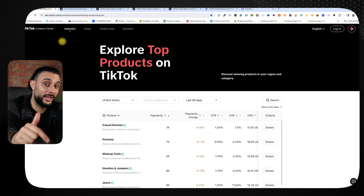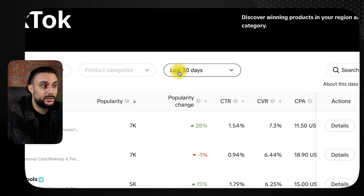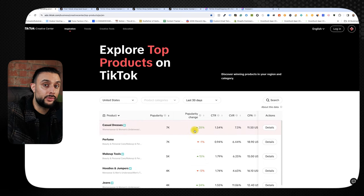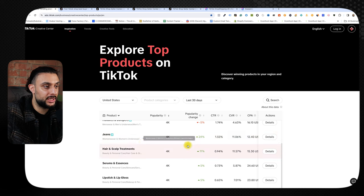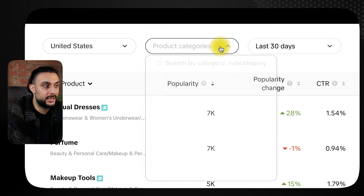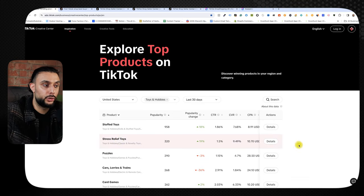Head over to the TikTok Creative Center — I'll leave a link in the description and cheat sheet. Change the country to wherever your shop is, say the US, and change the time period to the last 7 or 30 days. You'll see trending niches — right now casual dresses are very popular with 28% popularity change, makeup tools at 15%, jeans at 24%, hair and scalp treatments at 11%, and body suits at 17%. You can also change the category yourself — for example, filter to toys and hobbies to see stuffed toys and stress relief toys trending.